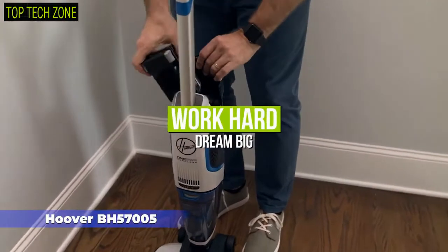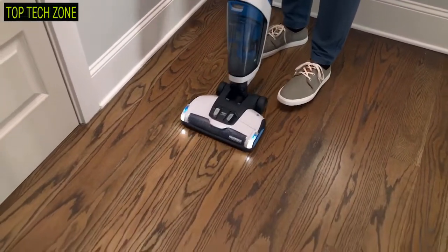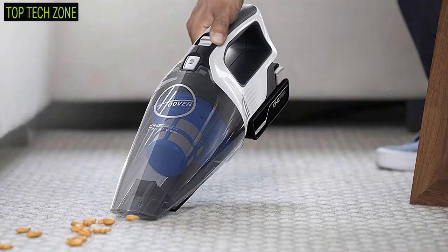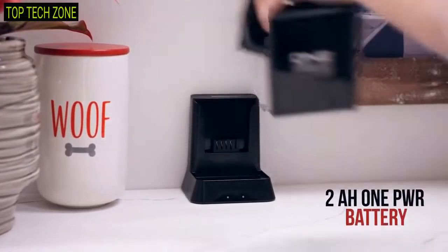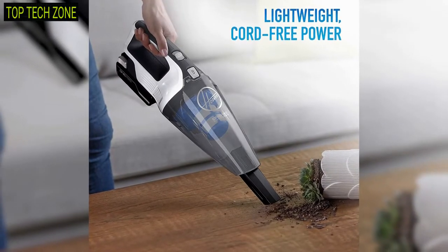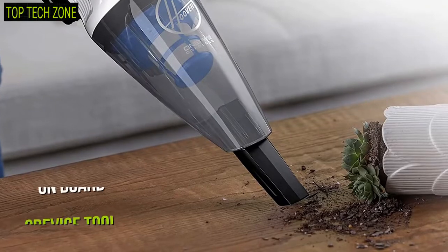Complete your cleanings in a breeze with the Hoover BH57005, a cordless vacuum that is very easy to hold and perfect for quick pickup of dust and debris. Running on a powerful two amp hour one power battery, this handy vacuum delivers fade-free power and ensures up to 14 minutes of runtime, which is substantial for your convenient cleaning.